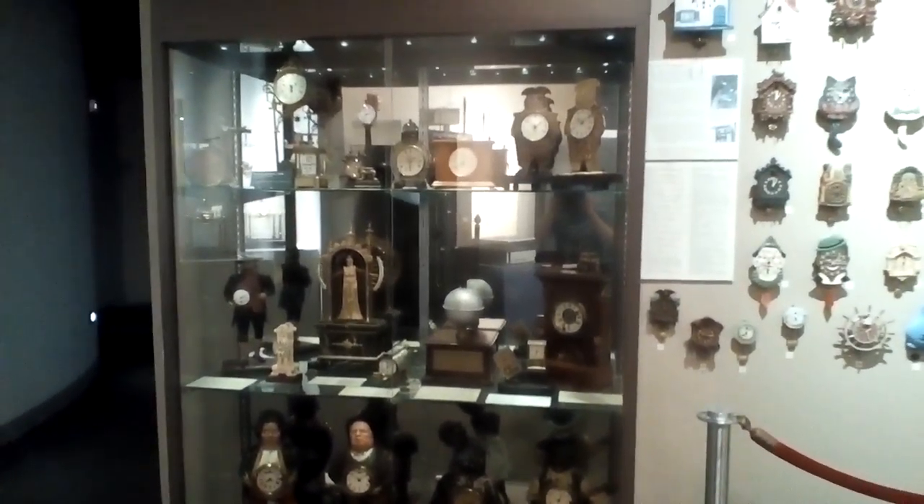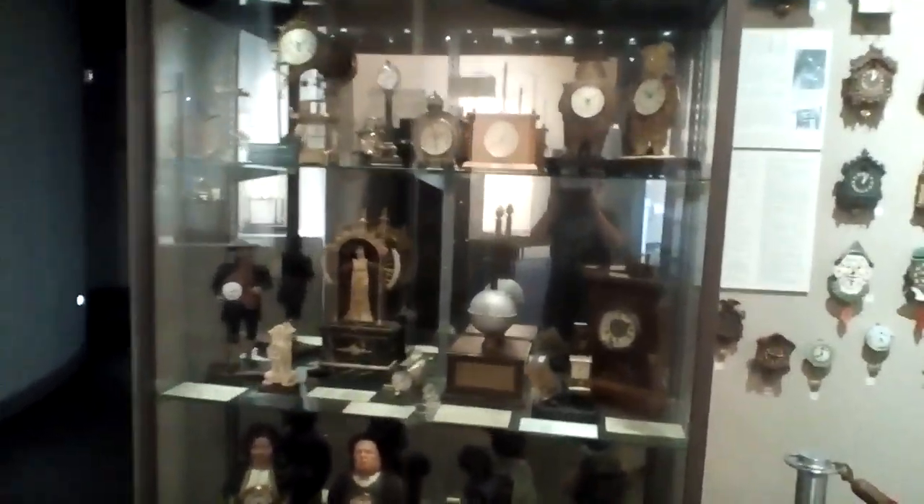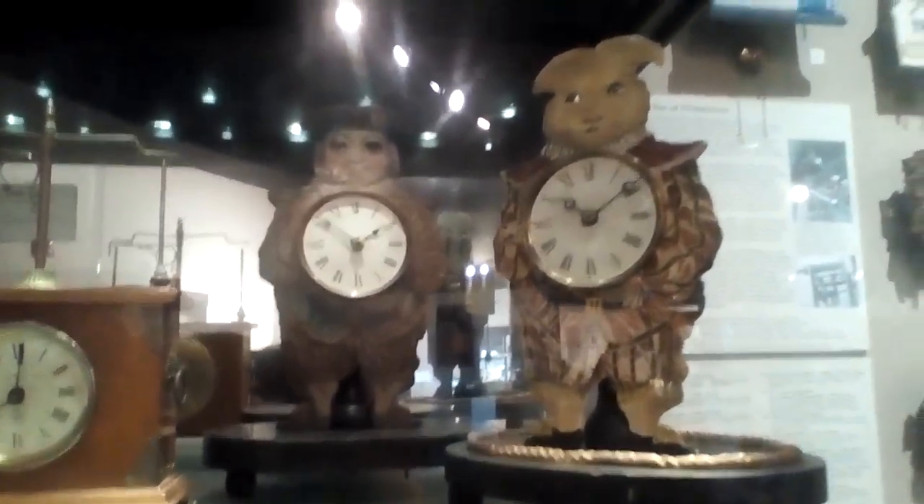Hello, I'm James with History of History. Today I'm going to show you some antique timepieces at the National Watch and Clock Museum.